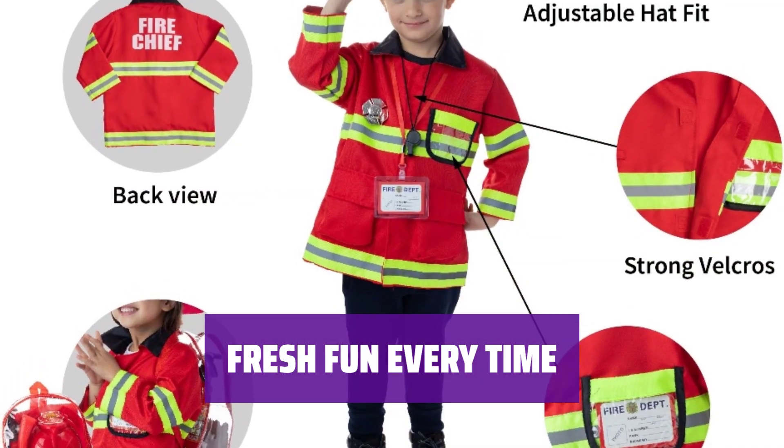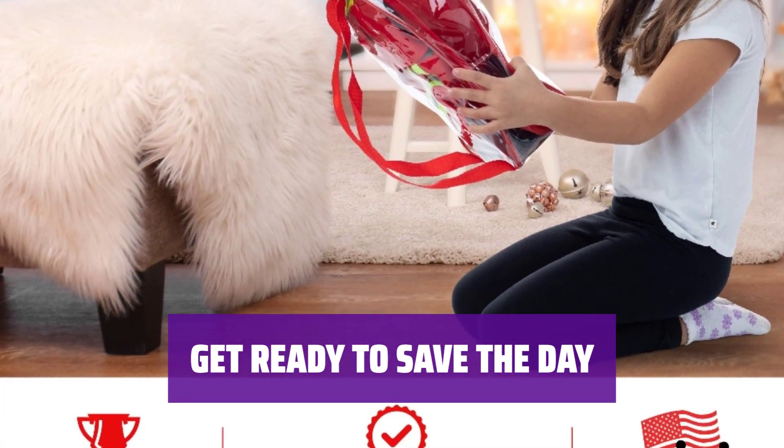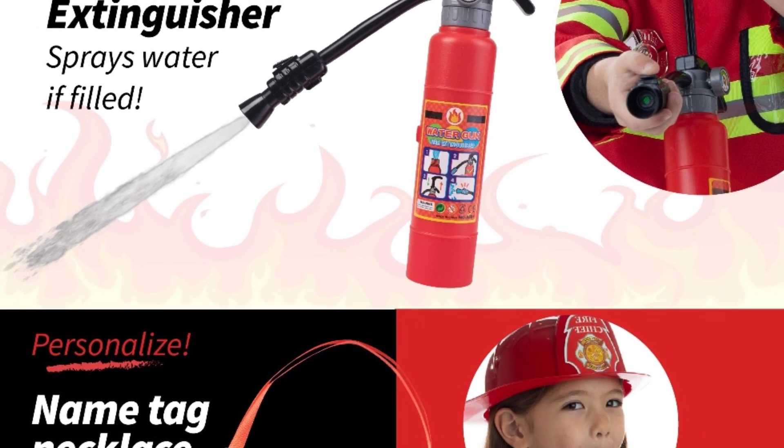Whether it's for Halloween, holidays, or just everyday play, this costume is perfect for any occasion. With an axe, whistle, and all the essentials, your little one will be ready to save the day in this kid's firefighter costume. Let their imagination run wild with this fun and interactive dress-up set.